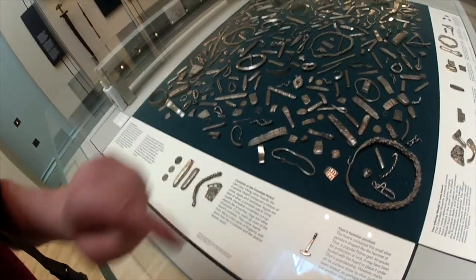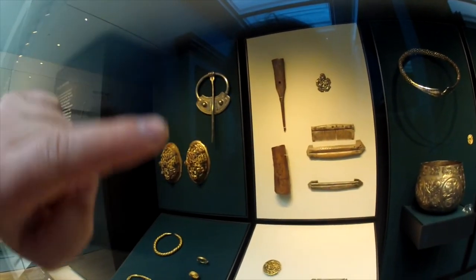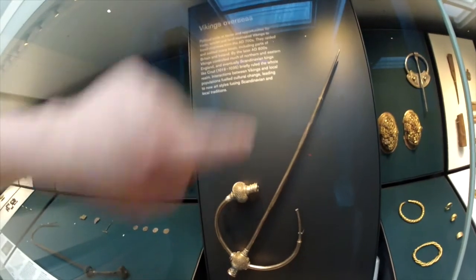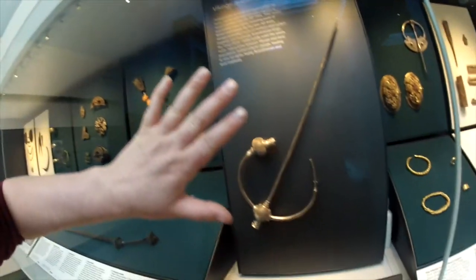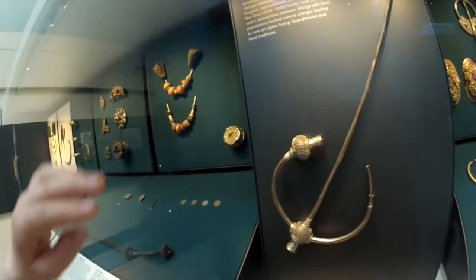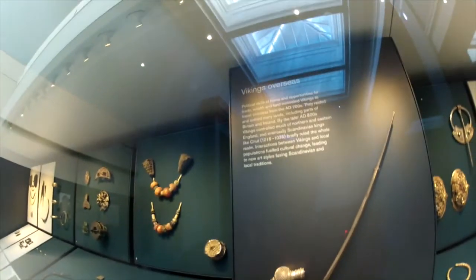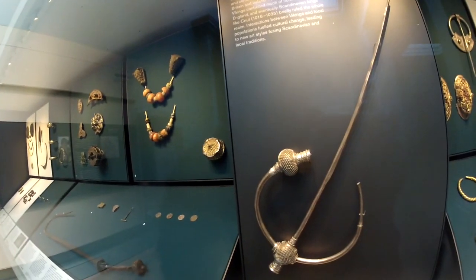This is Thor's hammer pendant. Part of a silver comb. Here we've got some more combs. And this is a brooch — a pretty big brooch. You can see the size compared to my hand there — it's massive. I think it was used to go through the woolen jackets and clothing, and that would have pointed up to the shoulder. It's a serious brooch, and it's from around 900 AD.